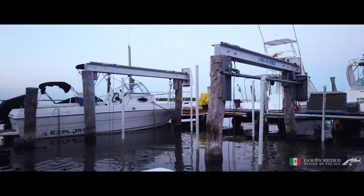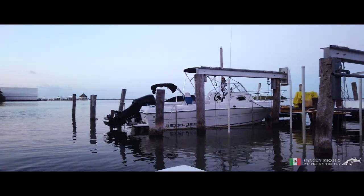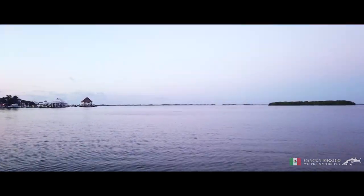It's winter here in Cancun, but still, it's a surprisingly chilly start to the day as we head out from the marina. This is my first time fishing in Cancun, and our primary target today will be a new one for me, the Atlantic Snook.